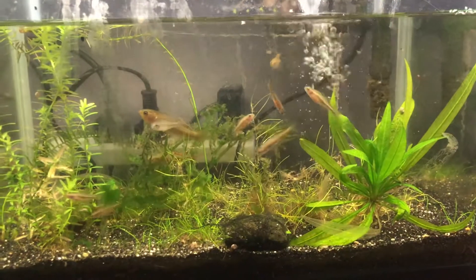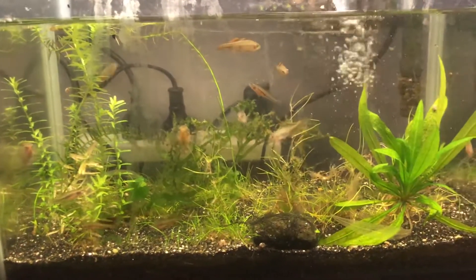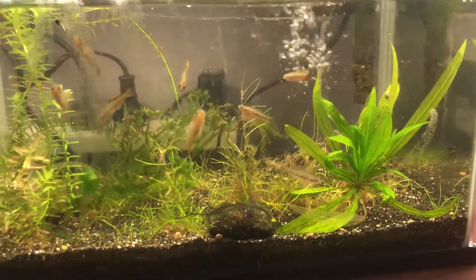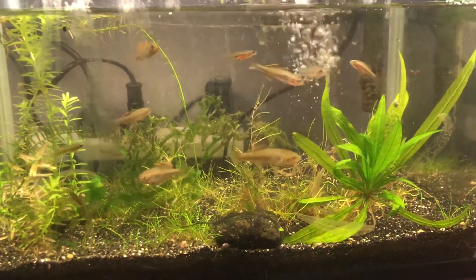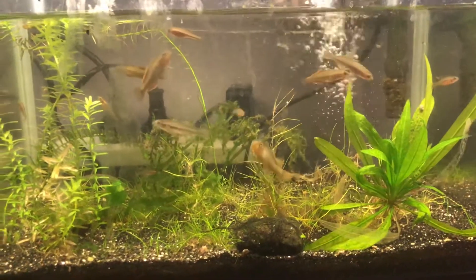The fish in this tank were gifted to me from a friend. It's kind of my little dirty plant tank that I grow out some of my mosses and other plants in. These guys are pretty vicious though — I wouldn't put them with guppies, platies or mollies. I saw them rip a few of mine apart. Interesting fish though.